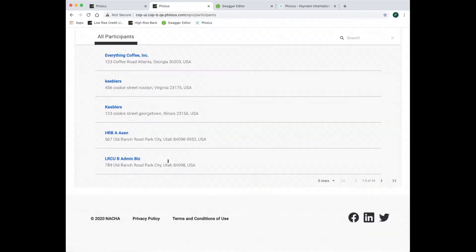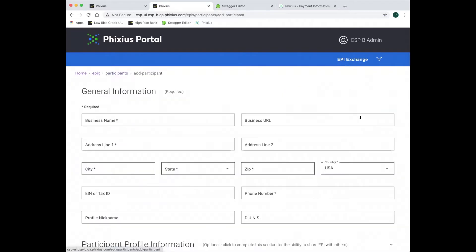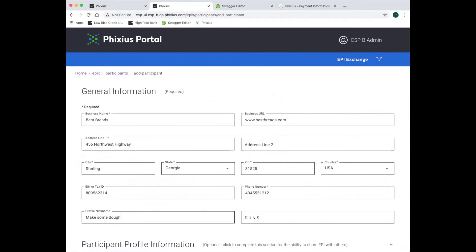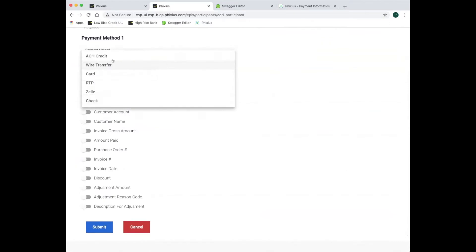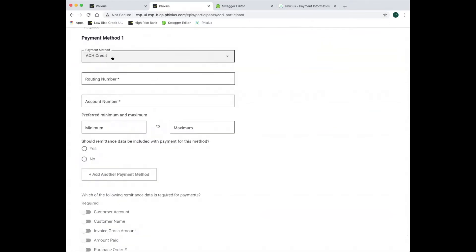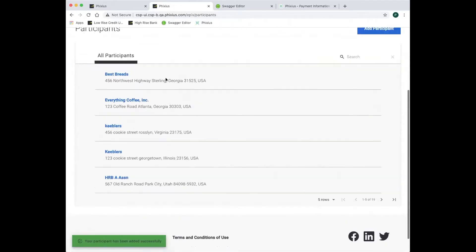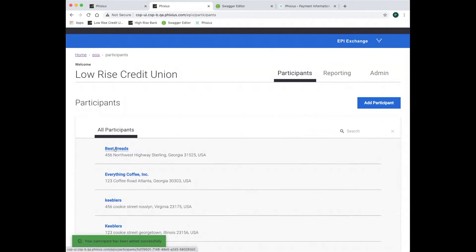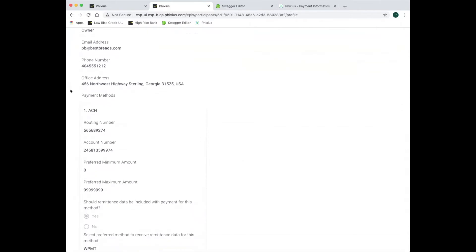First we need to add a profile for Best Breads. I'm using a user interface here, but typically this would be automated. We'll enter the information for Best Breads and identify a payment method to go into the Electronic Payment Information Profile. We submit, and now we see that Best Breads is a participant in the EPI exchange service, and we can see that their profile holds their validated payment information.